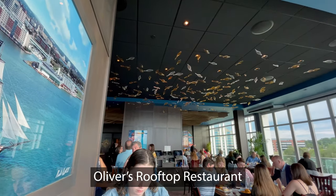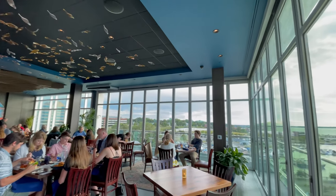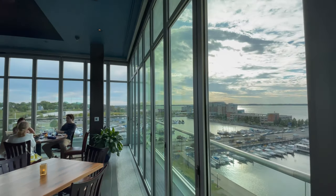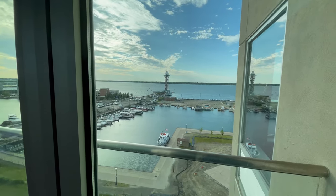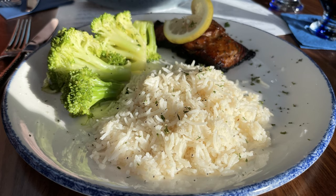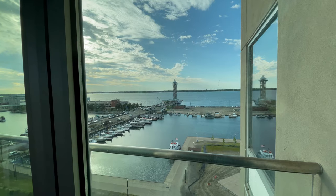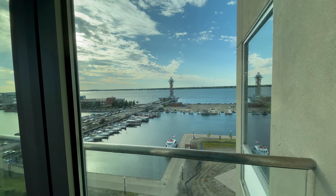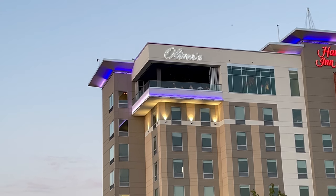For dinner, we ate at Oliver's Rooftop Restaurant, which is at the top of our hotel, the Hampton Inn & Suites Erie Bayfront. It's named after War of 1812 hero Oliver Hazard Perry. This beautiful restaurant features great food and great views of the bayfront. And when the weather is nice, the windows are retracted and it's an open-air restaurant.